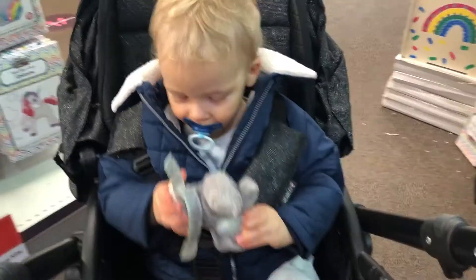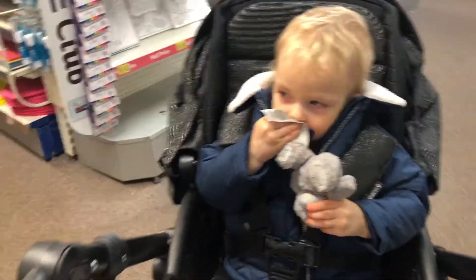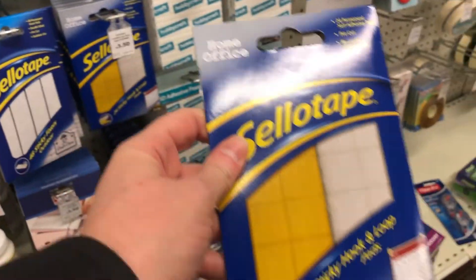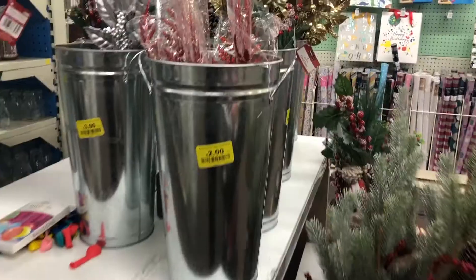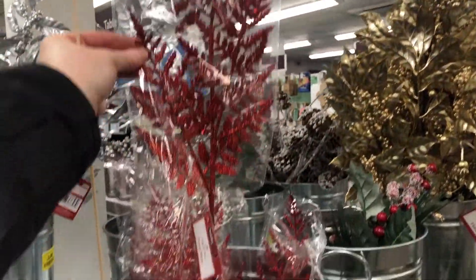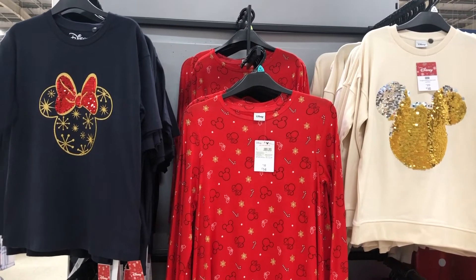Next we headed into Hobbycraft — just a very quick trip. I needed to pick up some crafting goods. You can see here some velcro strips and I also picked up one of these sticks to try and make a pick for the Christmas tree. I did consider getting this red leaf but when I saw it was two pounds it put me off — I'd have got it if it was a little cheaper.